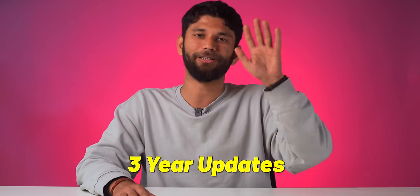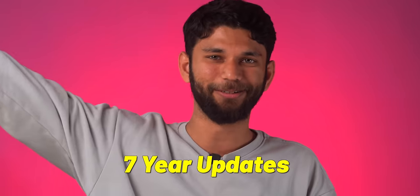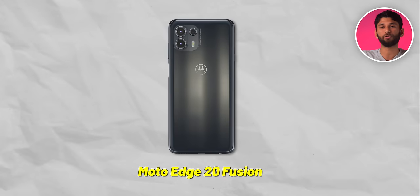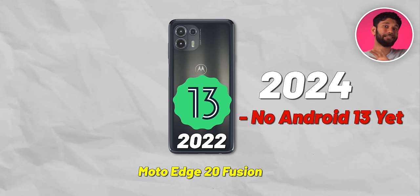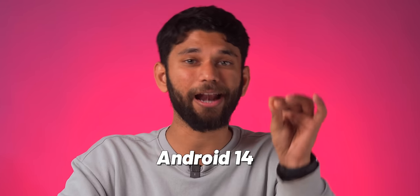This next gimmick is something I personally fell for. In Android smartphones, a trend has started of advertising the years of software updates you get when you buy a phone. Samsung started it, it worked, and then every brand started — 3-year update, 2-year update, 7-year update. But here's the problem: the Moto Edge 20 Fusion was launched in 2021 and was expected to get Android 13 in 2022. It is 2024 and it still hasn't received Android 13.